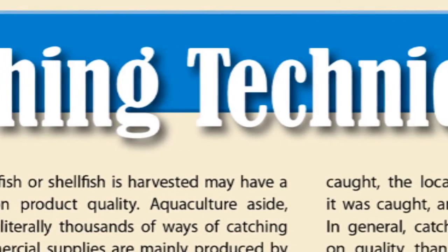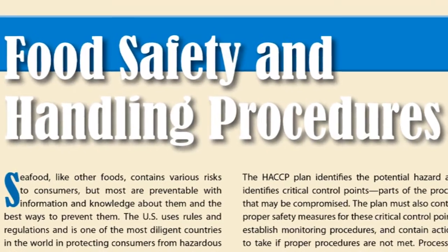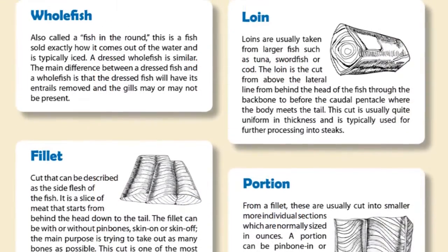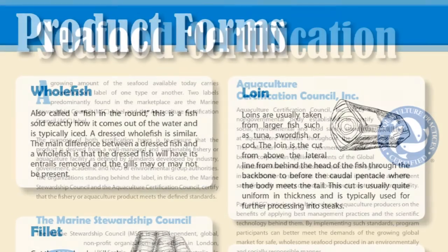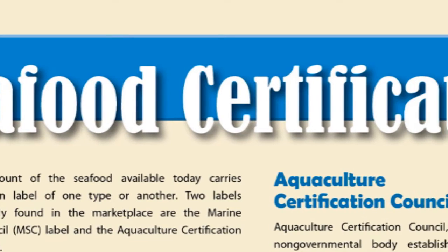To get started, you'll notice that pages A5 through A11 of this guide contain detailed information about fishing techniques, food safety and handling procedures, product forms and seafood certifications. We encourage each and every reader to review this section and familiarize themselves with these basic industry terms, as they will be featured repeatedly throughout this guide.